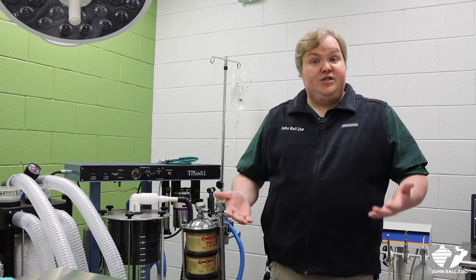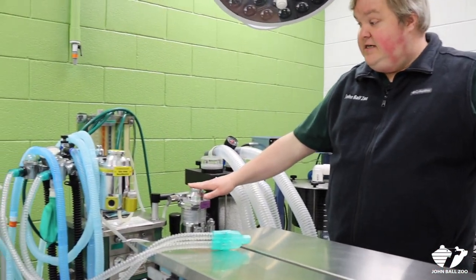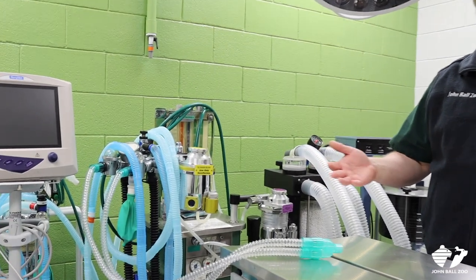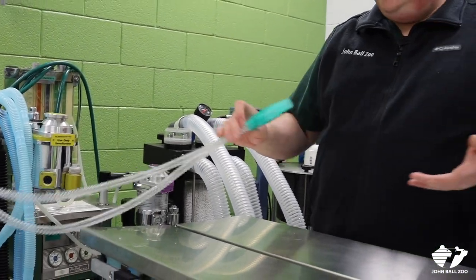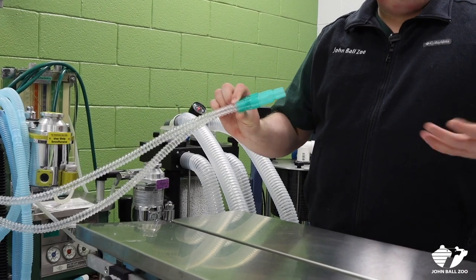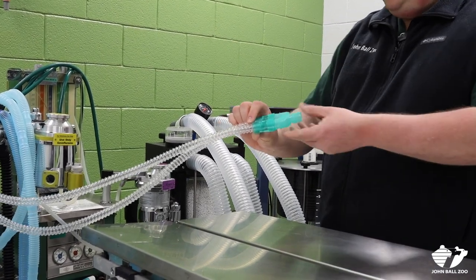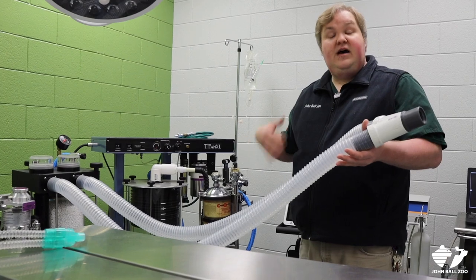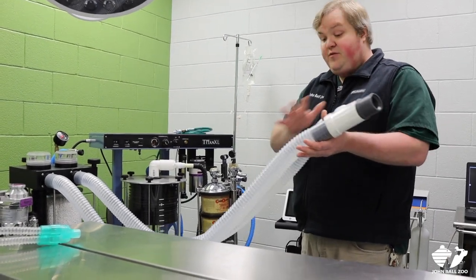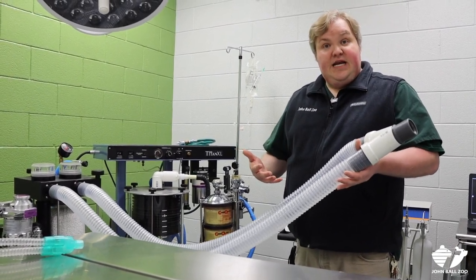These machines to my right are our anesthesia machines — they deliver both oxygen and anesthetic gas. There are a couple different types. This machine here is our small animal machine, used for all of our patients up through our chimpanzees, and we're attaching either those face masks or those endotracheal tubes to hoses like this one to connect them to the oxygen and anesthetic gas. When we need to work with our larger patients with those larger endotracheal tubes, we need to shift up to our large animal anesthesia machine, which is able to deliver large amounts of oxygen and anesthetic gas through much larger tubing.